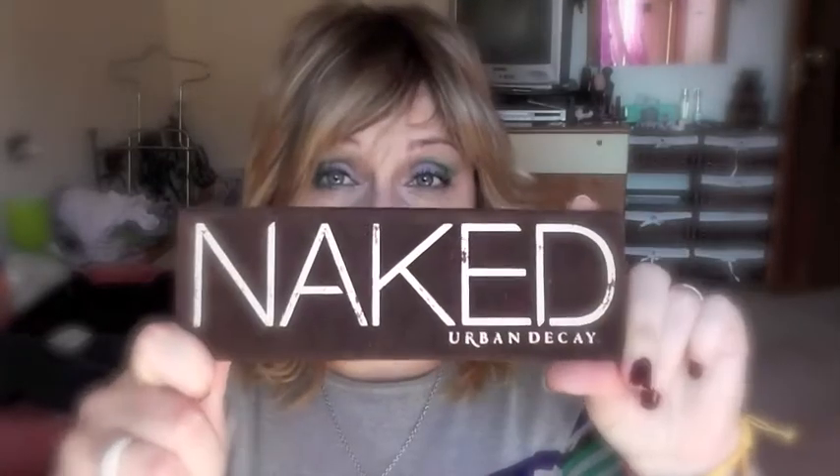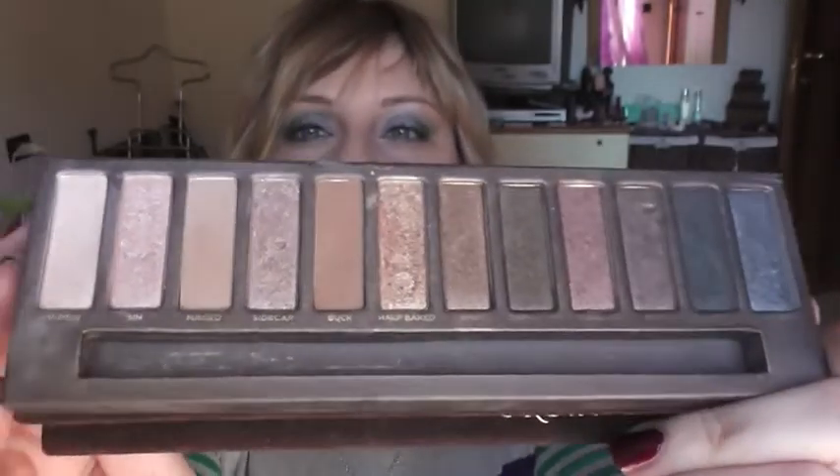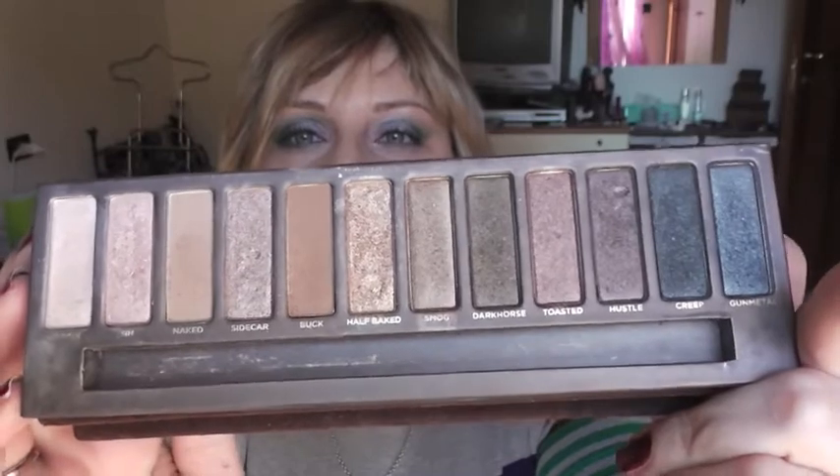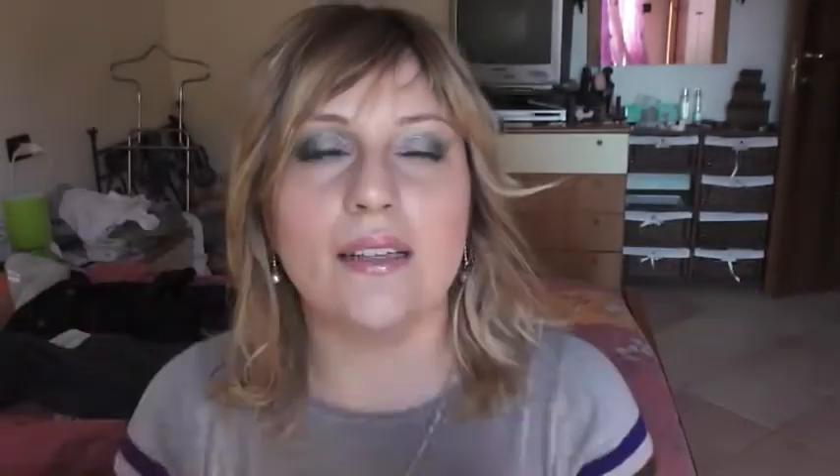La prima palette che vi faccio vedere, anche se qui su YouTube come su internet ci sono tantissime recensioni e l'avrete stravista, è la Naked 1 della Urban Decay. È una palette che non ha bisogno di commenti, è assolutamente spettacolare. È una palette salvavita perché basta avere solamente questa e potete realizzare dei trucchi veramente spettacolari e duraturi. Il costo si aggira attorno ai 43€.